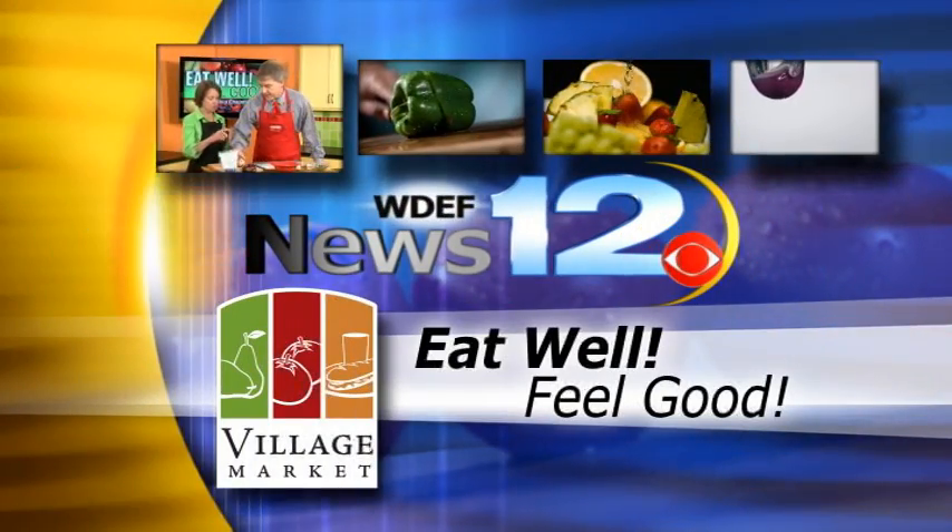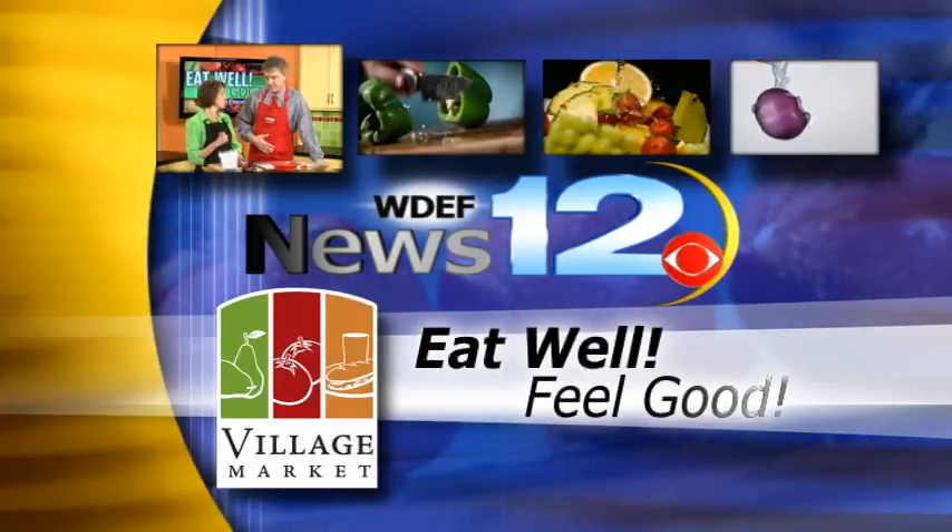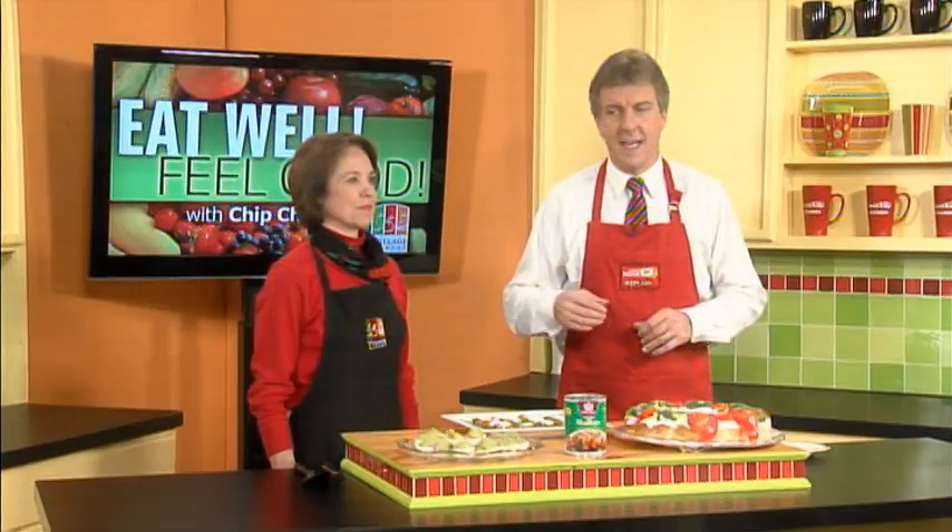Chip Chapman with more fresh, delicious, and healthy food ideas to help your body eat well, feel good. Welcome back to News 12. Something we need to do each and every day, but especially here during the holidays — that is eat well and feel good. To help us do that, Kim Lett is here, our registered dietitian from Village Market up in Collegedale.